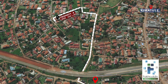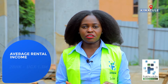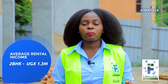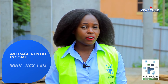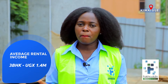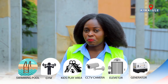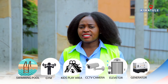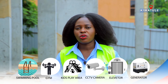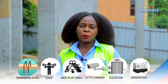Based on the rental prices of all these properties, this proves that the average rental income in this area for a basic two bedroom apartment is Uganda shillings 1.3 million, and for a basic three bedroom apartment is Uganda shillings 1.4 million. Having more lifestyle amenities and features like a swimming pool, gym, kids play area, CCTV cameras, elevators, generators and a lot more would definitely yield you a higher rental income for your property.